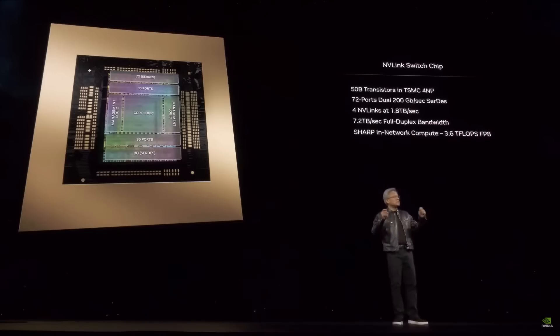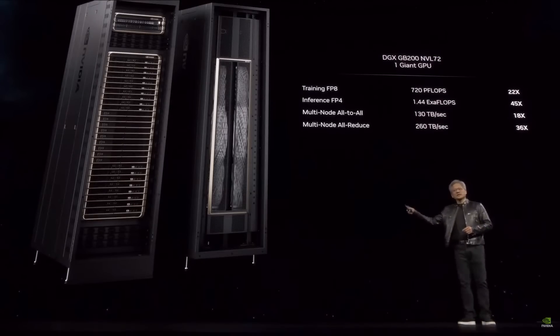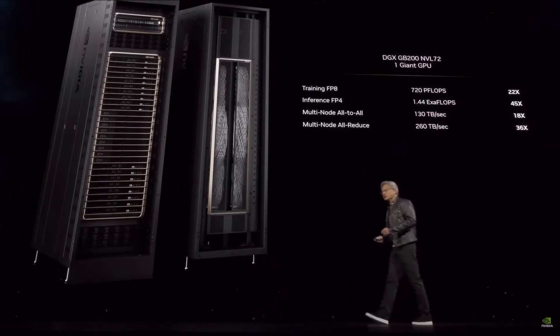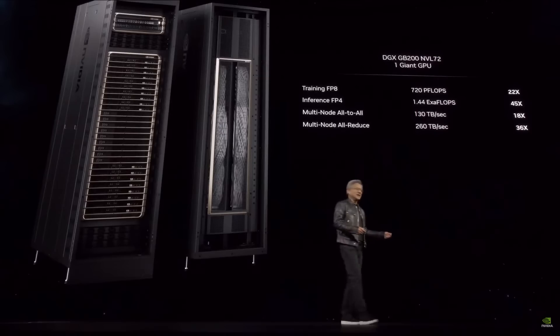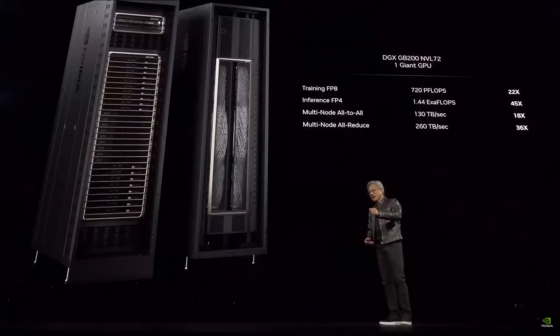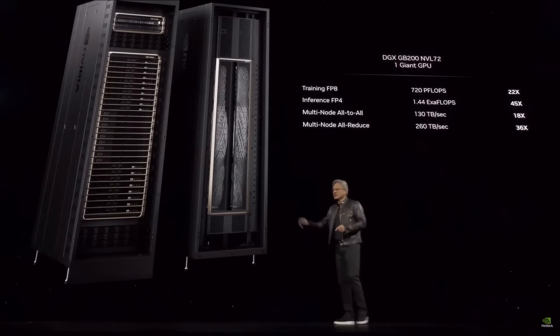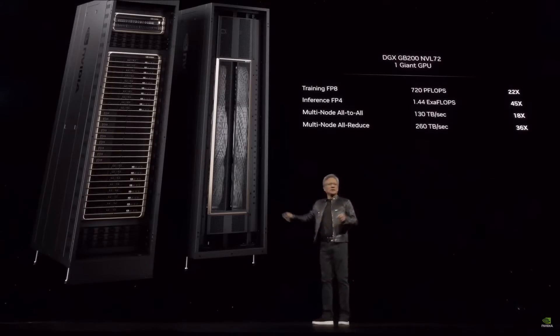As a result, you can build a system that looks like this — this is what a DGX looks like now. Just six years ago, I delivered the first DGX1 to OpenAI. That DGX was 170 teraflops, 0.17 petaflops. This new system is now 720 petaflops — almost an exaflop for training, and the world's first one-exaflop machine in one rack.